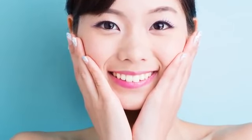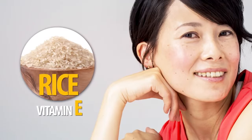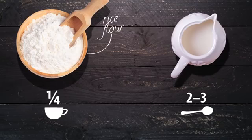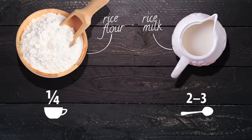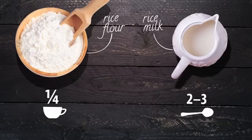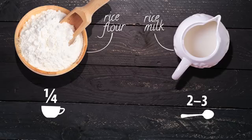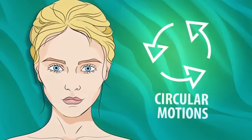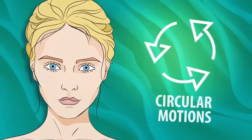Number one: the rice milk cleanser. Ever wanted to know the secret to Japanese beauty — those wrinkle-free women who seem untouched by time? Rice could be the answer. The Japanese have been using rice in their skincare for a very long time because it's rich in vitamin E. Grab a quarter cup of brown rice flour and two to three tablespoons of unsweetened organic rice milk — or substitute water. Mix into a smooth paste, massage it into your skin using circular motions just as you would a regular facial cleanser, then rinse and apply your toner and moisturizer.